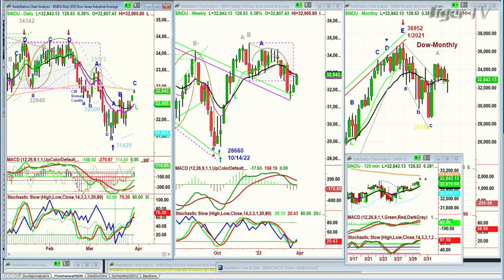Dow's up 124 at 32,844. It's started a leg, seeing the data getting close to the 200-period moving average. That should be resistance, just about 10 to 20 points away from here.